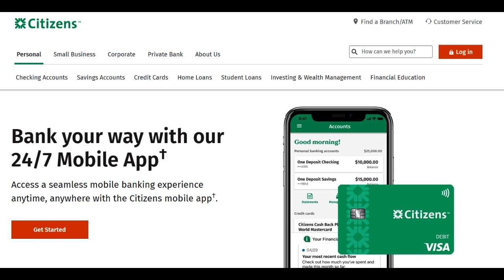Citizens Bank offers a business checking account tailored to the financial needs of businesses, both small and large. To provide a comprehensive understanding of this business banking solution, it's essential to examine both its advantages and potential considerations.